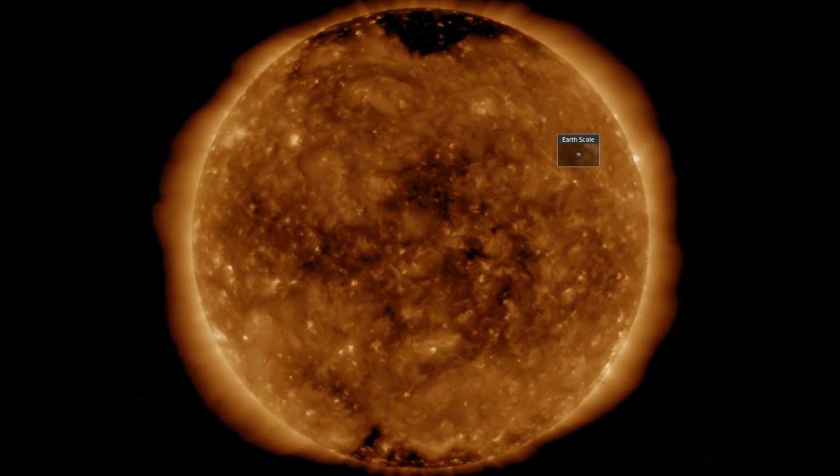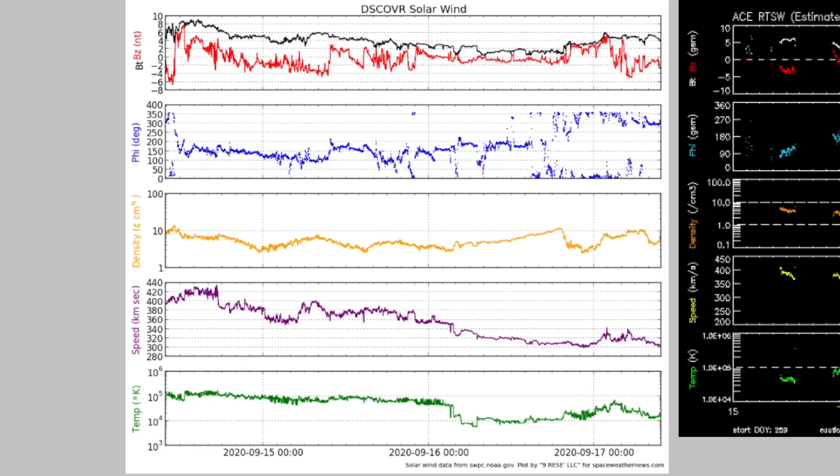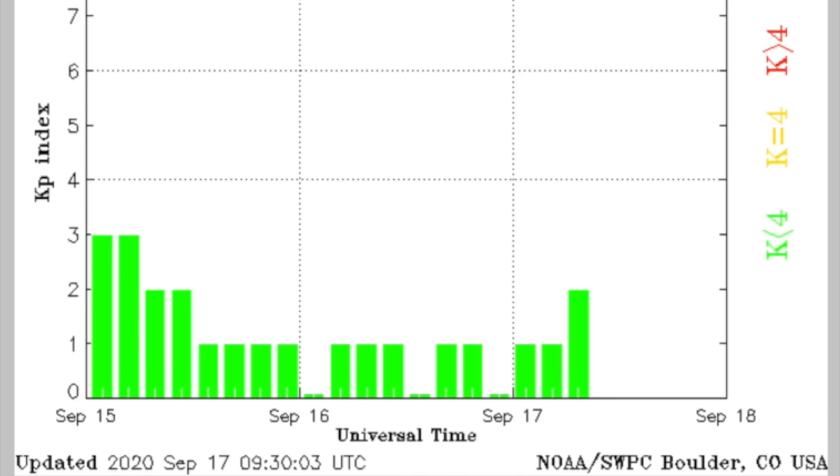Mostly polar-confined coronal holes here. Meanwhile the solar wind is running out of steam — purple plasma speed dropping to a low 300 kilometers per second range. Very weak and generally expected to remain in quiet territory for a few days. We've got calm geomagnetic conditions this morning.